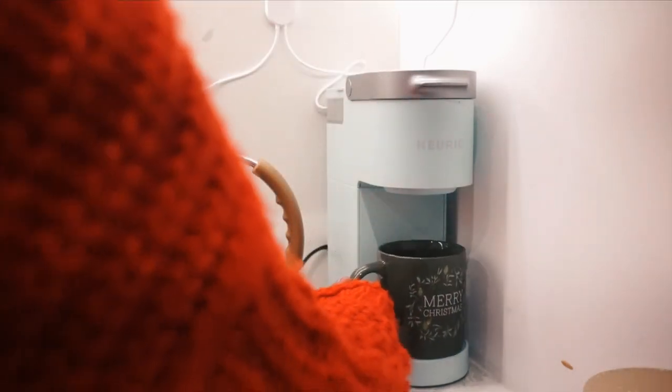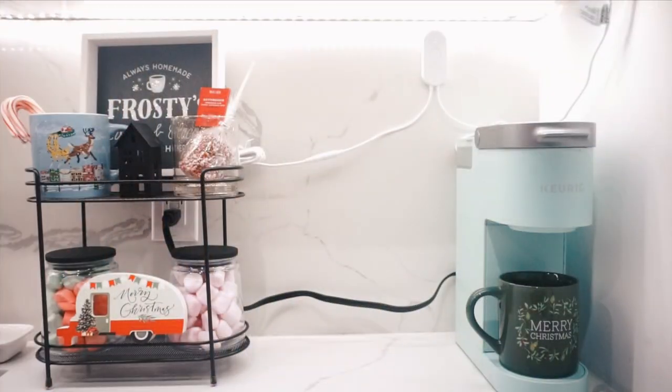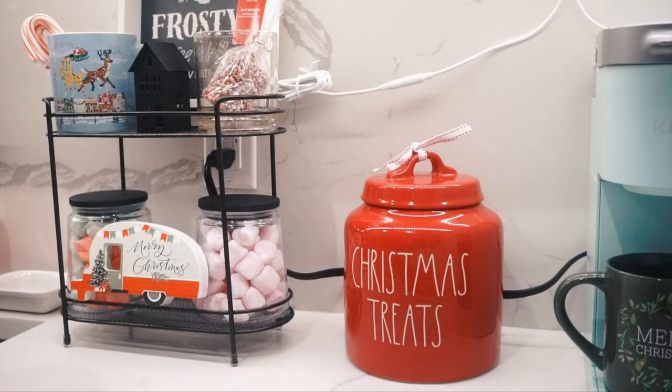Also, for the wires of the LED lights — I was supposed to hook them up with some clips to hang against the wall so you won't see the wires, but I cannot find them anywhere. So please excuse that, as well as the Keurig wire in the back.